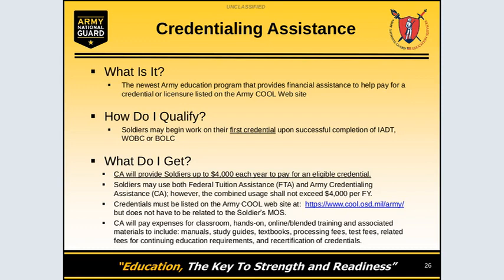Credentials do not have to be linked to the soldier's MOS. CA will pay for all expenses related to classroom, hands-on, online, and blended training, and associated materials to include manuals, study guides, textbooks, processing fees, test fees, and any other related expenses.